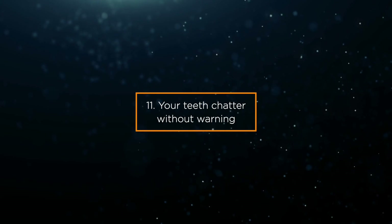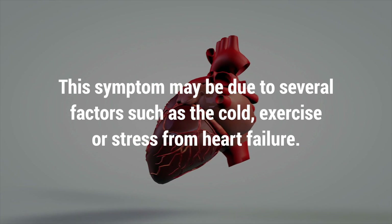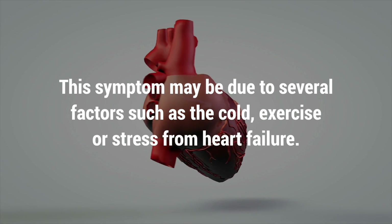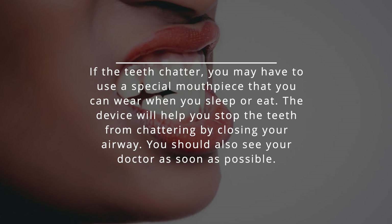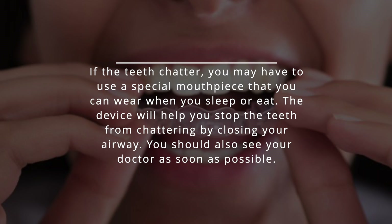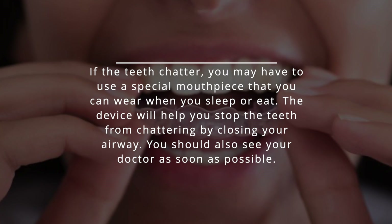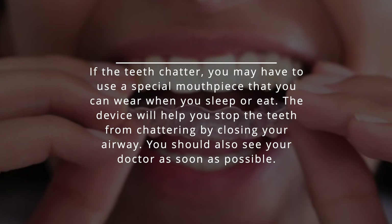Sign 11: Your teeth chatter without warning. This symptom may be due to several factors such as the cold, exercise, or stress from heart failure. If your teeth chatter, you may have to use a special mouthpiece to wear when you sleep or eat, which will help stop the chattering by closing your airway. You should also see your doctor as soon as possible.